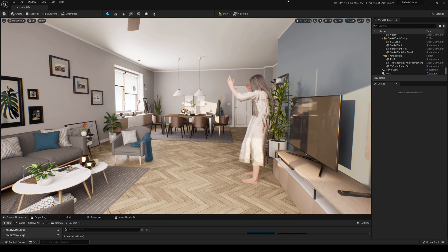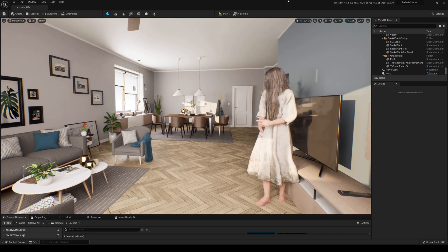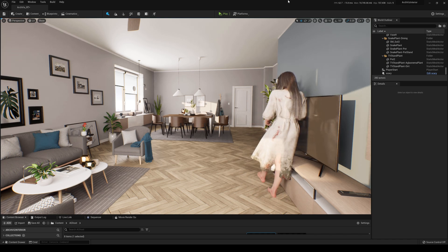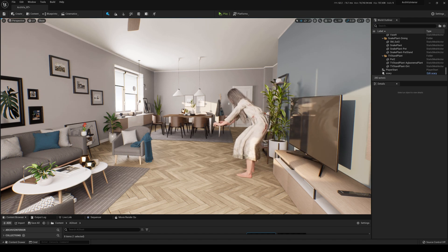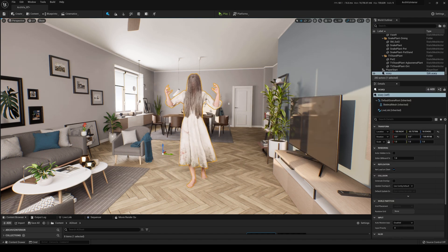I'm testing out Unreal Engine 4 and Perception Neuron on the 3Suit. Let me turn around so you can kind of see what's going on. I'm looking at my screen over there, and let me go ahead and spin around here. Okay, so here we are. Nice house, right? I worked pretty hard to get this place but I'm just testing it out.